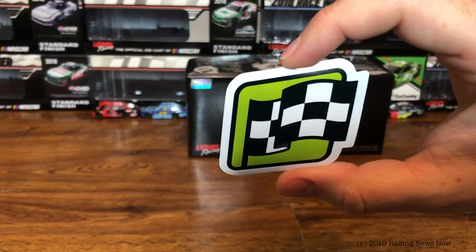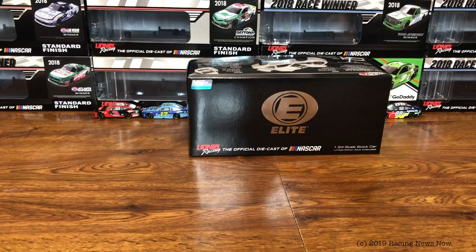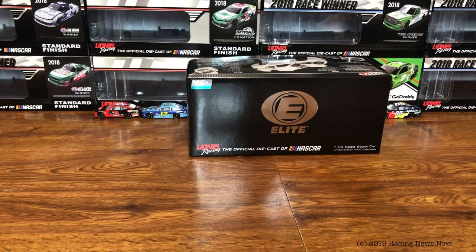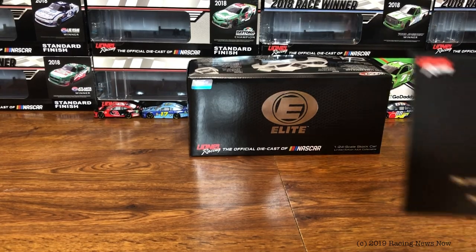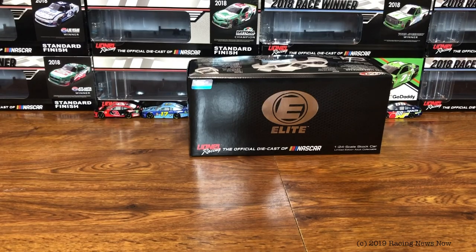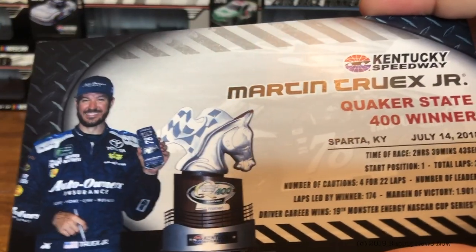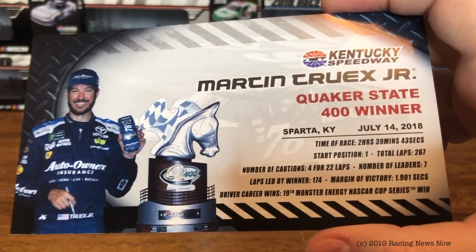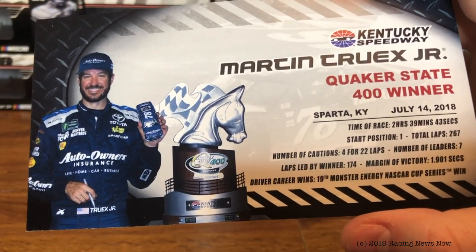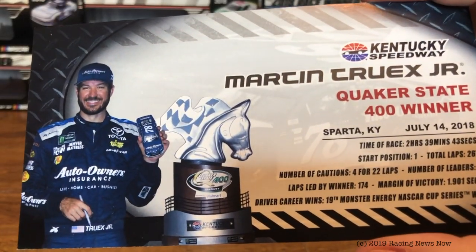What comes in the box? Cup Series winner sticker, bag of red, white, and blue confetti, the generic Elite COA, and the race winner card. Martin Truex Jr., Quicker State 400 winner, July 14, 2018 — 19th Monster Energy NASCAR Cup Series win.